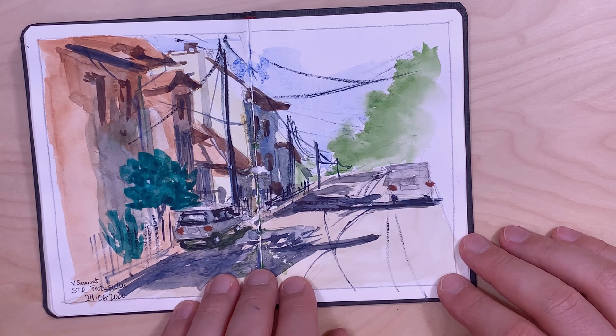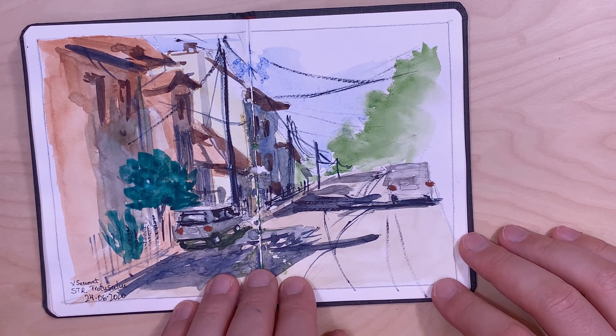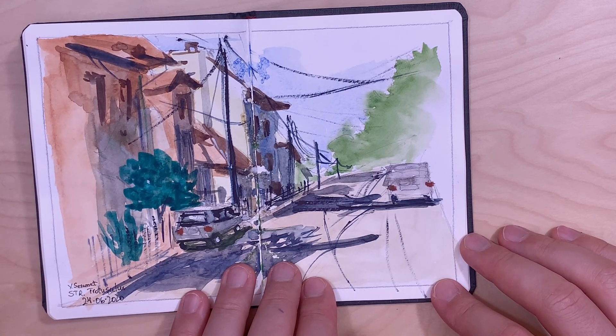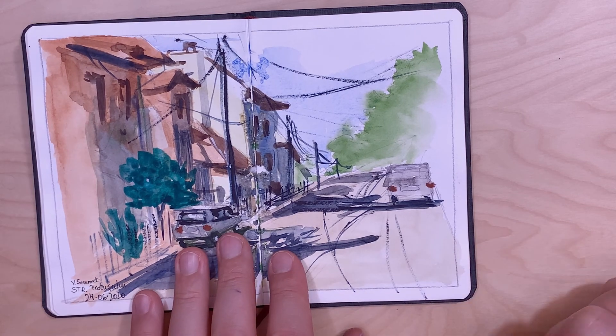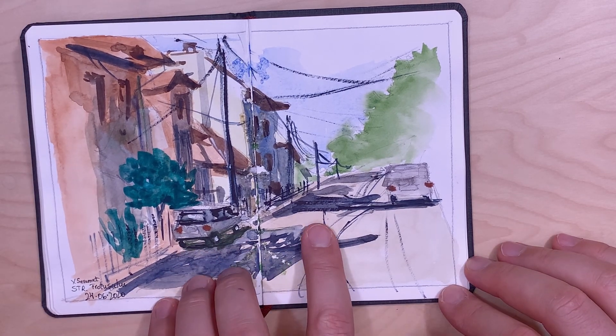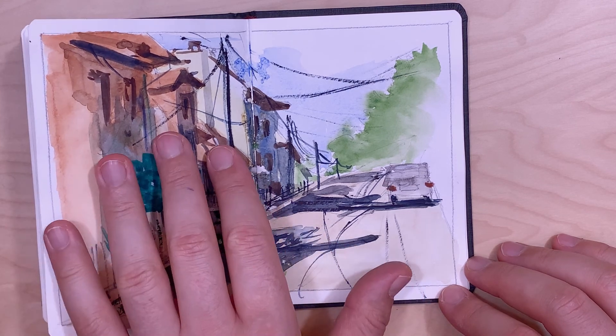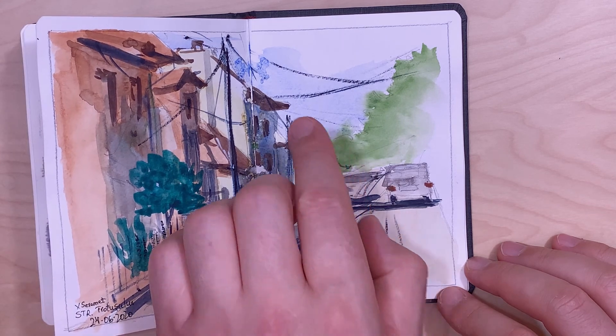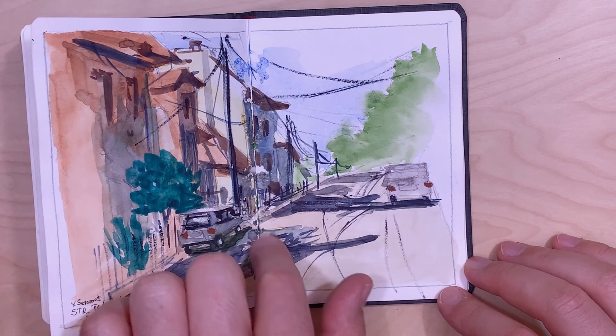Here is a view on Trotuşului Street in Bucharest. It was a sunny day in June, in the middle of the day — very hot. I liked these long shadows cast by the buildings on the street, and also the wires and poles.